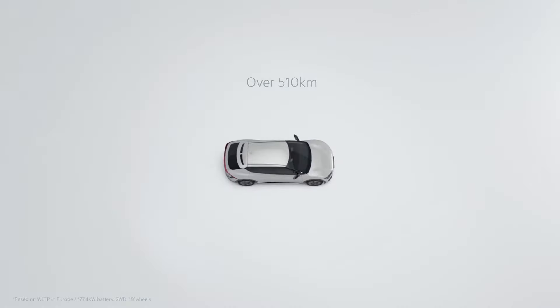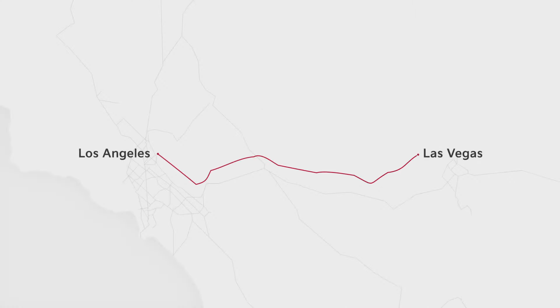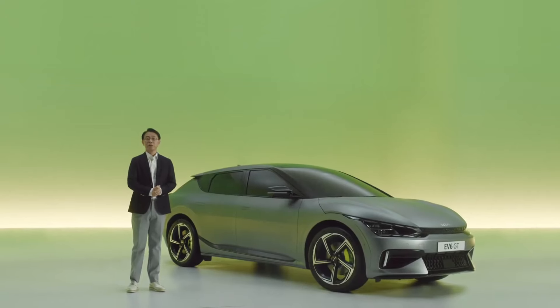With a fully charged EV6, you can drive over 510 kilometers — equivalent to the distance from Paris to Amsterdam in Europe, or from LA to Las Vegas in the United States. So on most regular commuting days, you won't even think about charging your car.